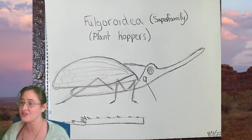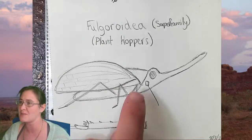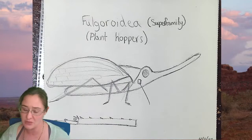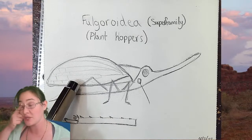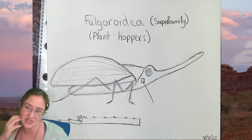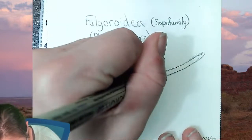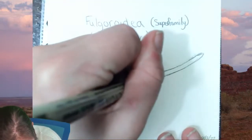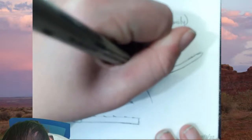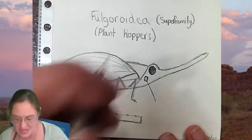When looking at Fulgoroidea plant hoppers, the defining characteristic — the thing that tells you it's a plant hopper — starts with the piercing and sucking mouth parts placing it in Hemiptera, the membranous wings and jumping legs getting you to a hopper, and then figuring out which hopper it is. Plant hoppers: their antennal socket will always be underneath the antenna.